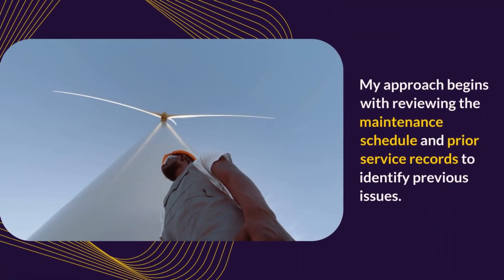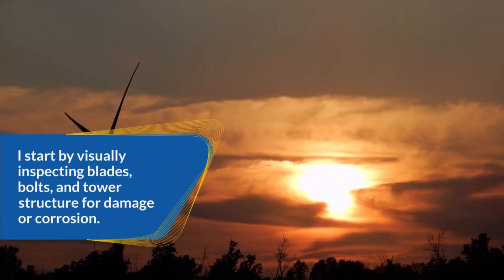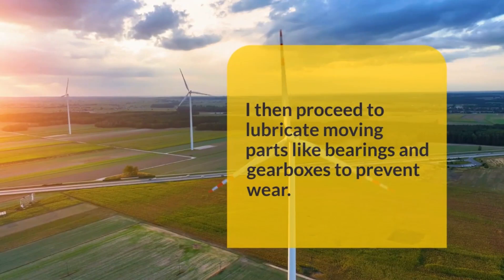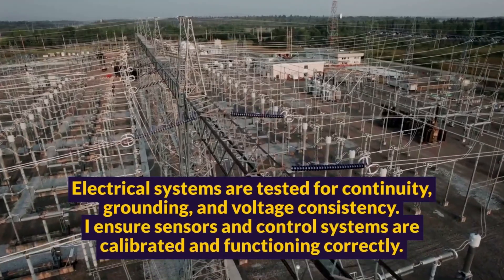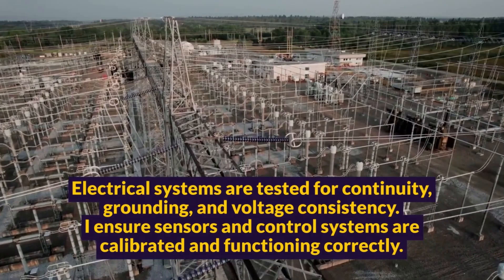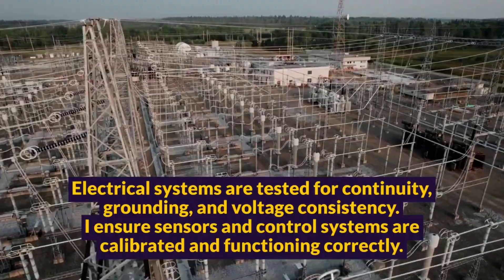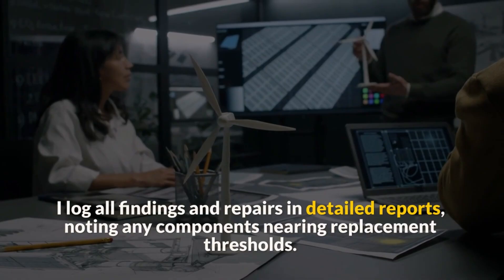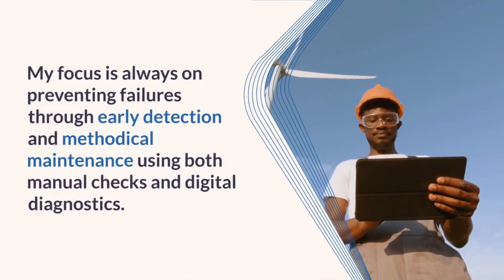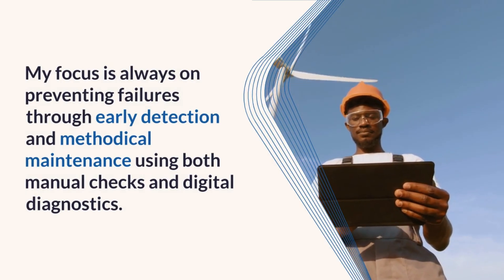My approach begins with reviewing the maintenance schedule and prior service records to identify previous issues. I start by visually inspecting blades, bolts, and tower structure for damage or corrosion. I then proceed to lubricate moving parts like bearings and gearboxes to prevent wear. Electrical systems are tested for continuity, grounding, and voltage consistency. I ensure sensors and control systems are calibrated and functioning correctly. I log all findings and repairs in detailed reports, noting any components nearing replacement thresholds. My focus is always on preventing failures through early detection and methodical maintenance using both manual checks and digital diagnostics.